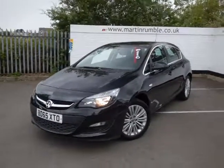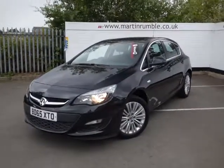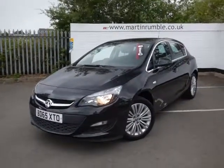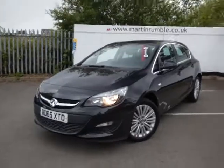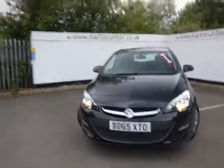Hi, welcome to Marta Roma Vauxhall here in Duneaton at the used car centre. We've got a 65 registration Vauxhall Astra in black. It's got some nice features on it, so during this short video presentation I'll walk around the car and I'll point out the features as we go around.